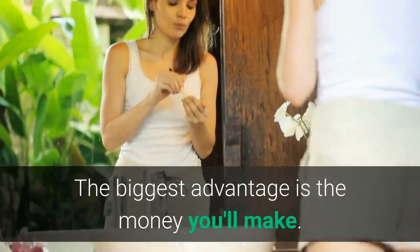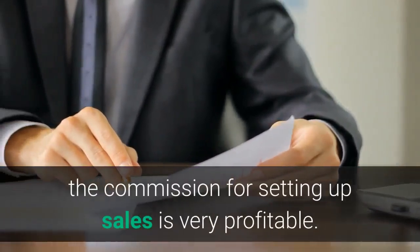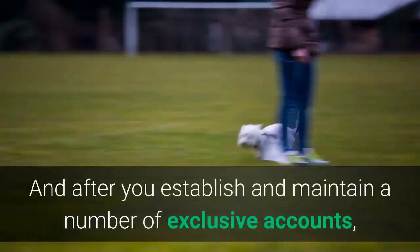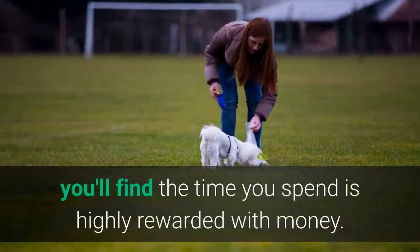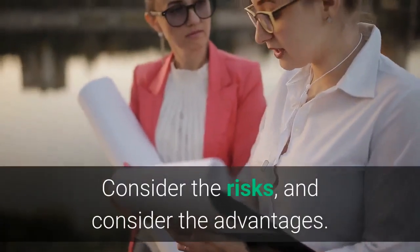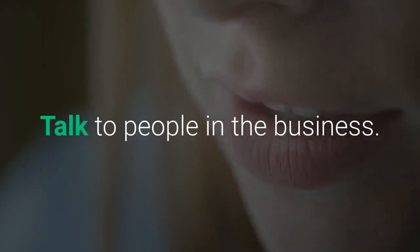The biggest advantage is the money you'll make. Once you get the business underway, the commission for setting up sales is very profitable. And after you establish and maintain a number of exclusive accounts, you'll find the time you spend is highly rewarded with money. Take a look into the import-export business — consider the risks and consider the advantages. Talk to people in the business. Is it for you?